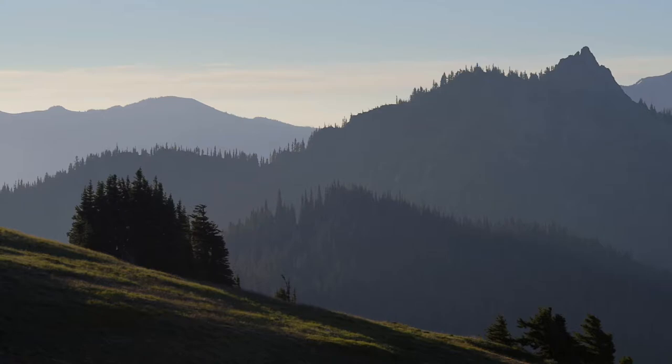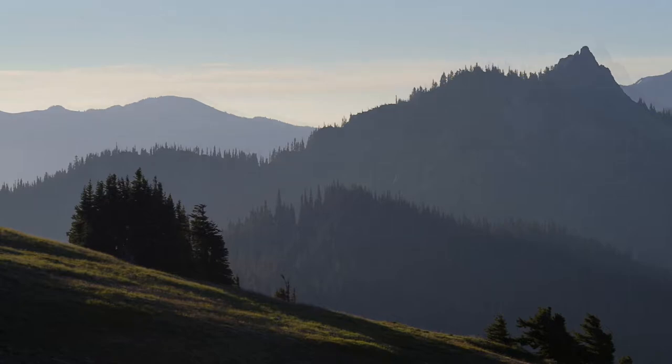I quite like this shot with the balance between the little clump of pine trees in the bottom left and that peak of the mountain in the top right, and the telephoto compressing the different ranges of mountains into what is really just a block of shapes.